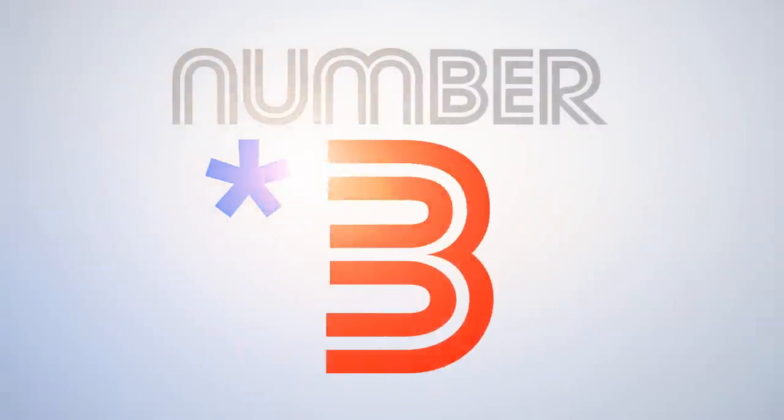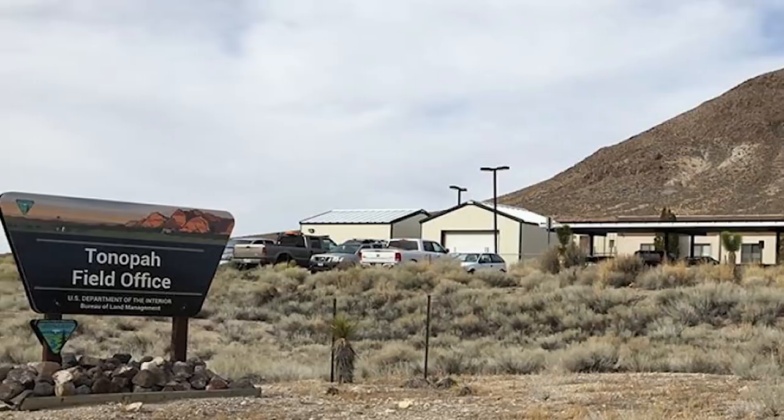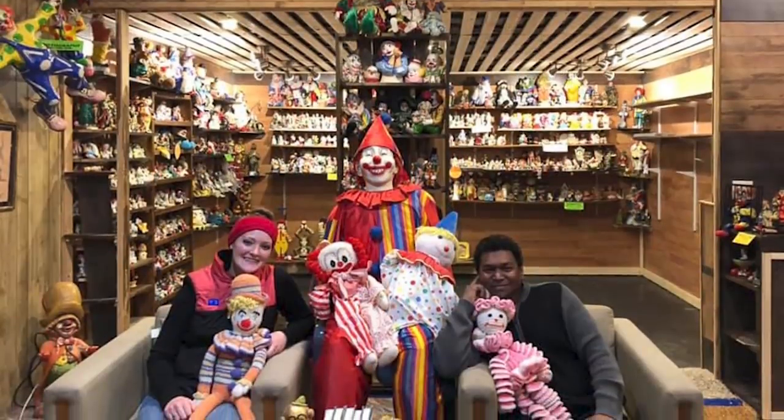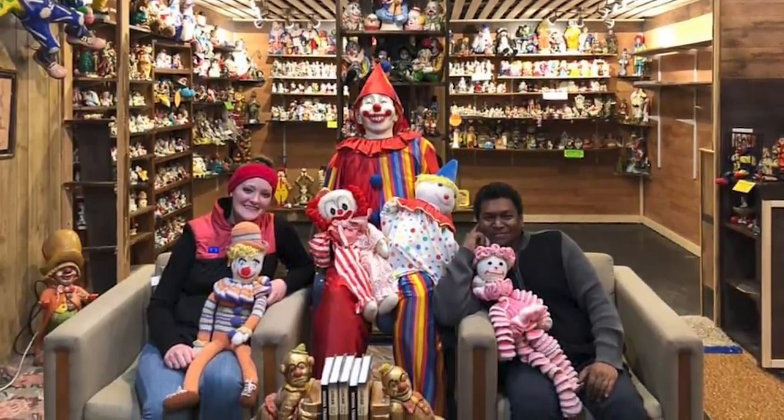Welcome back. Number 3. If you wind up in Tonopah, Nevada, it likely means you crossed the wrong mob boss and were buried in the desert. But if you somehow wound up there willingly and need a place to stay, they're known for their world famous Clown Motel. Because when I think of a place I can get an undisturbed, peaceful night's rest, I think of a place like this. The Clown Motel has all the features you'd expect: clean towels, fresh sheets, and a blood-filled balloon in the sink. And yes, that balloon floats. And when you stay in this motel, you'll float too!